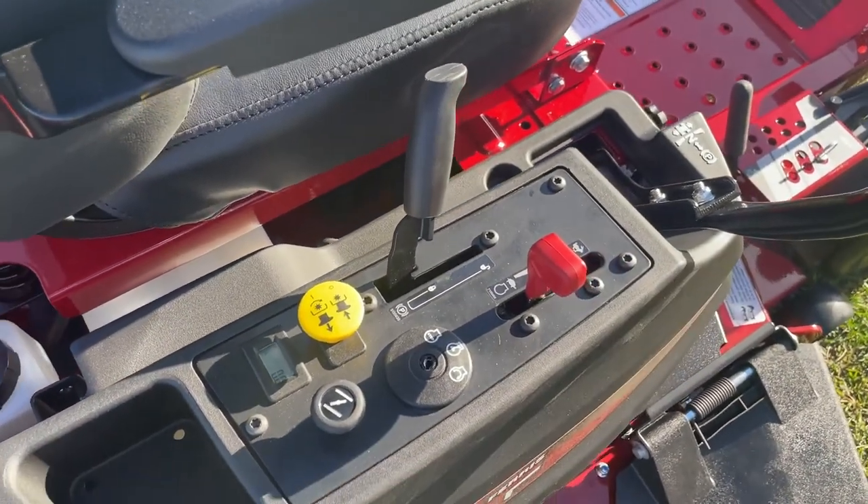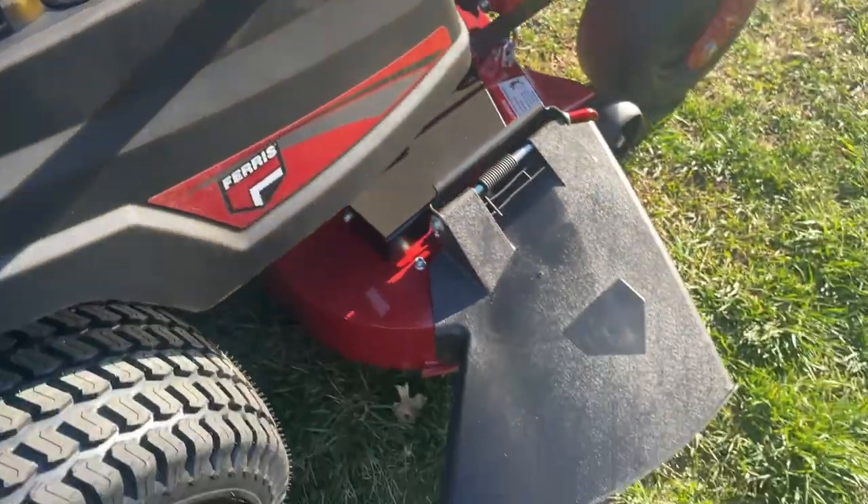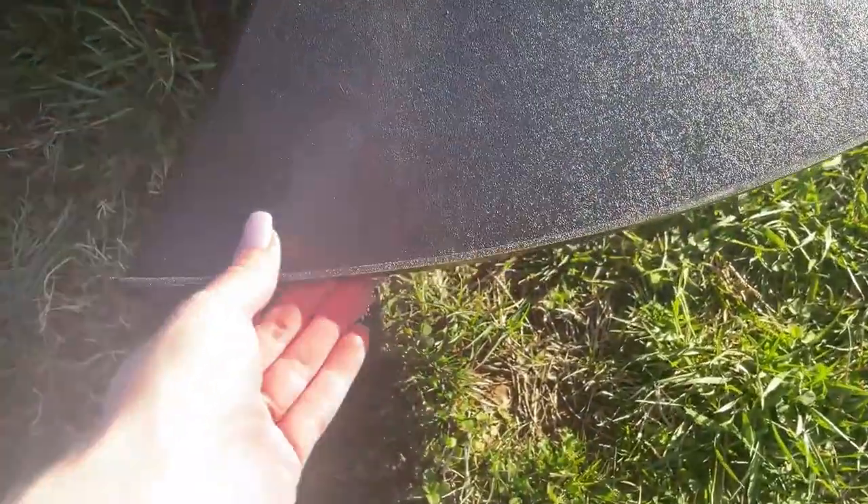Here we have your PTO, your choke, your throttle, and all your controls. This does have the hard plastic chute.